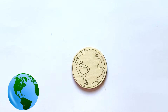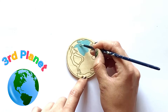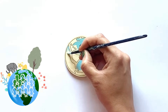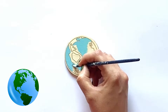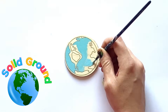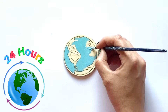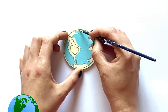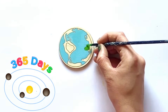The next planet we're going to paint is Earth. Earth is the third planet in the solar system and the planet we all live on, and the only planet we know to have organic life. It is a terrestrial planet like Mercury and Venus, but it is mostly covered in water. It takes 24 hours to rotate on its axis once, which we call one day.